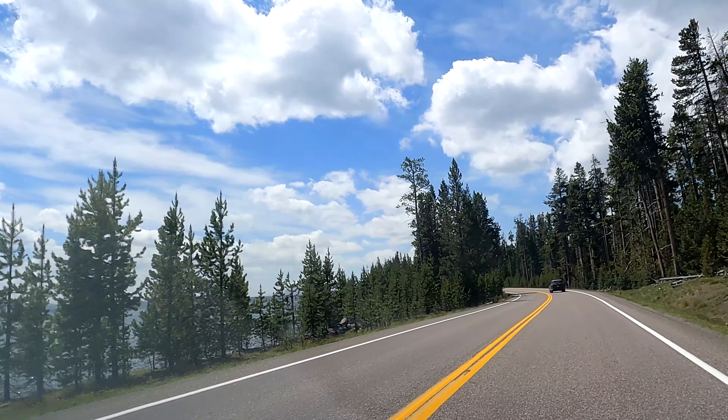If you like an unpopulous area in Yellowstone National Park, this area right here — the West Thumb Geyser Trail — is a place to come. It's never that busy.